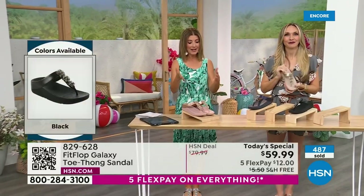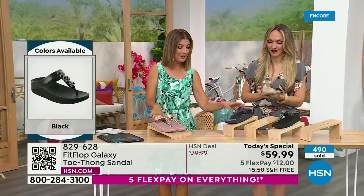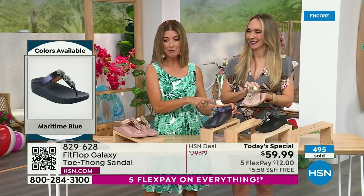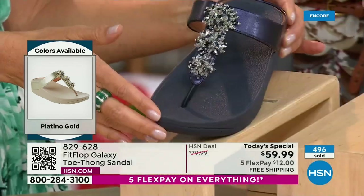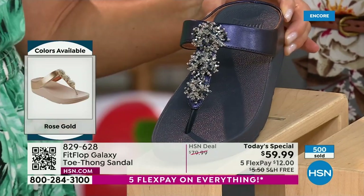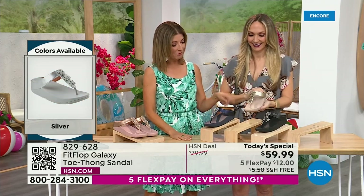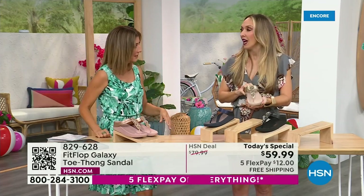We have the rose gold, the midnight blue — like a beautiful rich navy, like a deep sapphire. If you love your denim, you could pair that with denim or go red, white, and blue for the 4th of July. That's fireworks on the 4th of July right there. We've got the gold, the black, and I'm wearing the silver. What's your favorite, Randy Harvey?